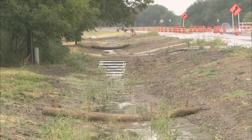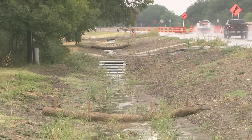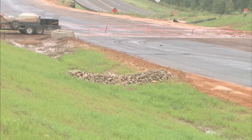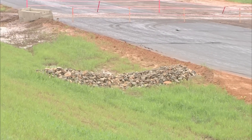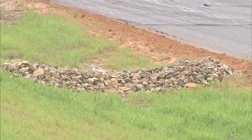Stormwater is rainwater runoff that may contain construction contaminants and accumulated sediment and pollution. Pollution prevention measures, like silt fences and rock berms, are incorporated into the construction and maintenance of roads to reduce the amount of pollutants reaching Texas waters.